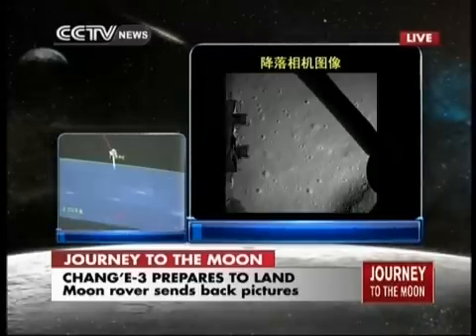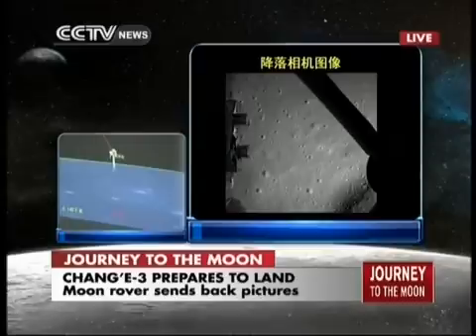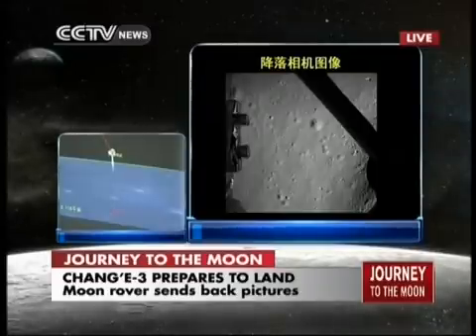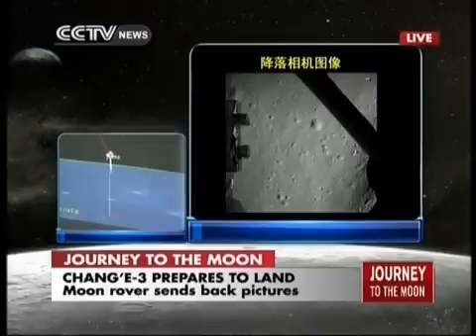It has already decided on its landing site and it will be in its hovering stage, which means it will hover 100 meters above the lunar surface. And it seems Chang'e has already decided on its location of landing.